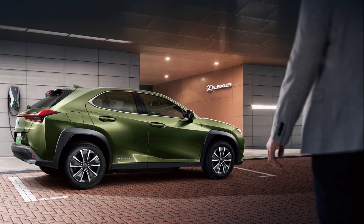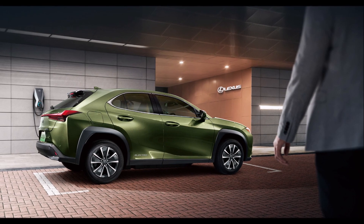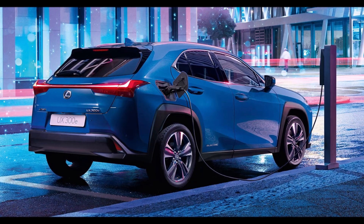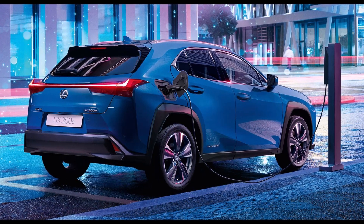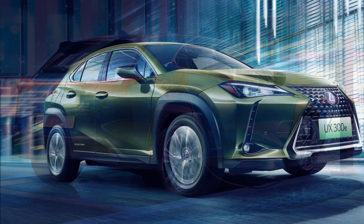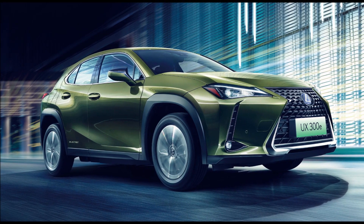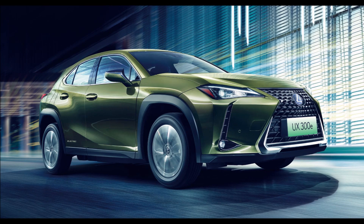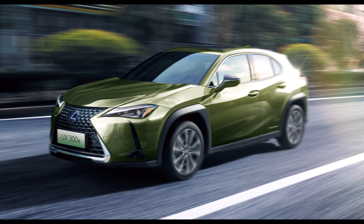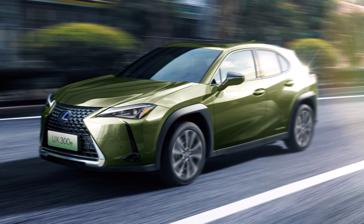The electric UX has a range rating of 400 kilometers (248 miles) on the NEDC cycle. The charging capacity is 6.6 kW for AC with a 50 kW capacity for a DC quick charger. The Lexus UX300E electric vehicle sells for the equivalent of about $54,000 in China, while in Europe the price is expected to start at about $45,000. The all-electric Lexus will be introduced in Japan in 2021.